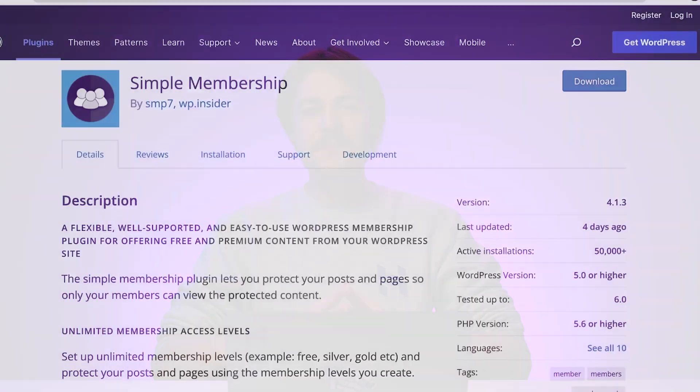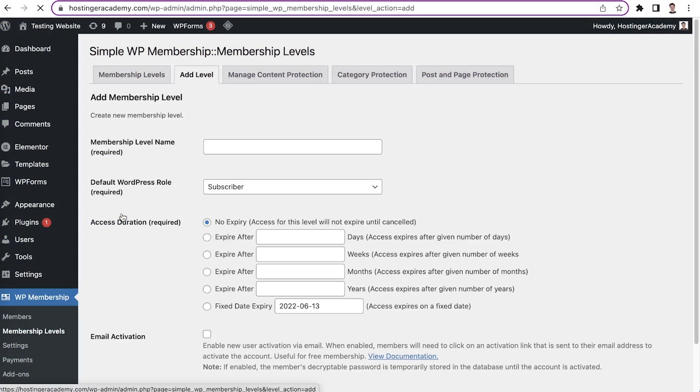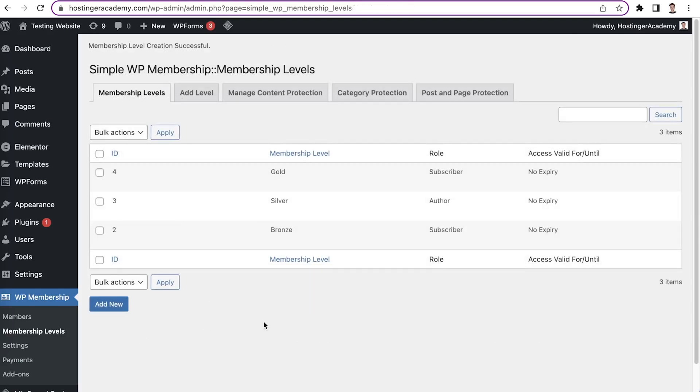This plugin is true to its name — it has a beginner-friendly interface, it's packed with essential features, and it's free. To get started, you can set up unlimited membership access levels. For example, create three membership levels: bronze, silver, and gold, so different content can only be accessed by certain membership levels.